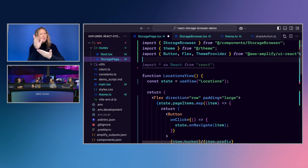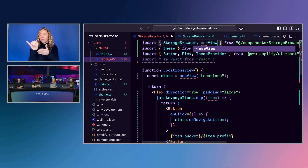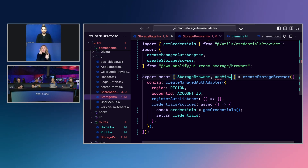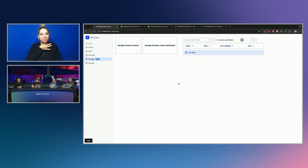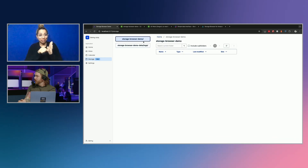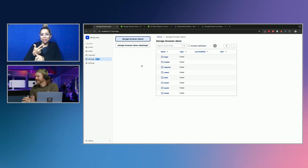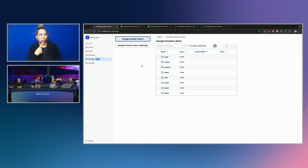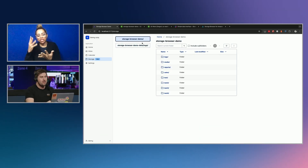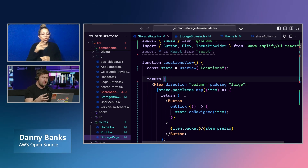Still working on the live coding here — getting the locations view up. There we go. Now the locations view is on the left and the location details on the right, so you can switch between locations. This is my own custom view using the internal state and handlers from the actual Storage Browser component. What we're highlighting is that if a customer has their own design and branding, they can pull in this open source code and really customize it to fit in seamlessly.